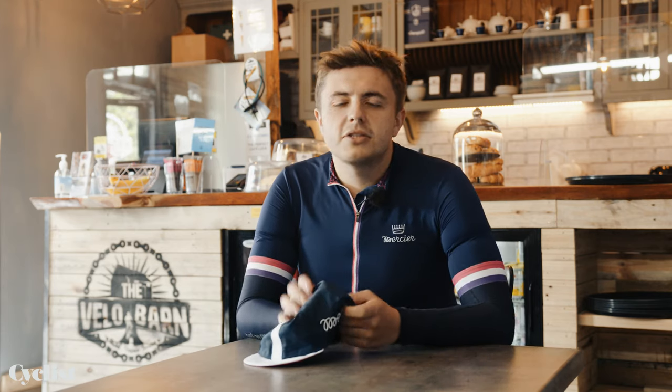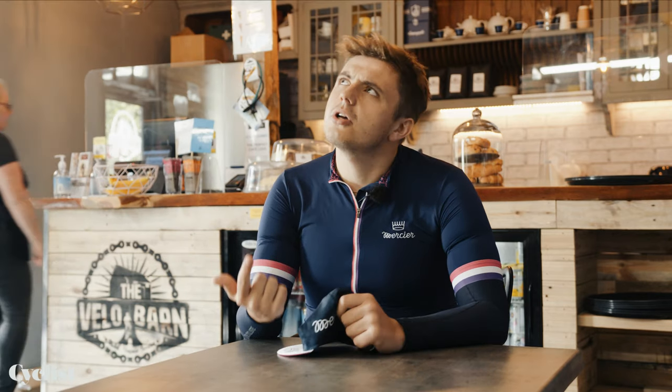Rule number one: the cycling cap should only ever be worn while riding your bike, at a cycling race, at a cycling event, in Shoreditch, in Manchester's Northern Quarter, maybe in Brighton, probably in Bristol — yeah, probably that.